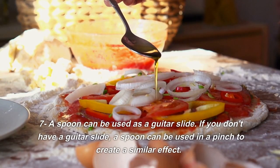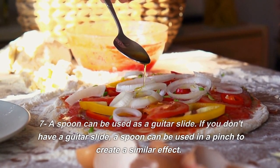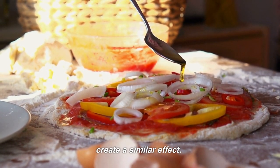7. A spoon can be used as a guitar slide. If you don't have a guitar slide, a spoon can be used in a pinch to create a similar effect.